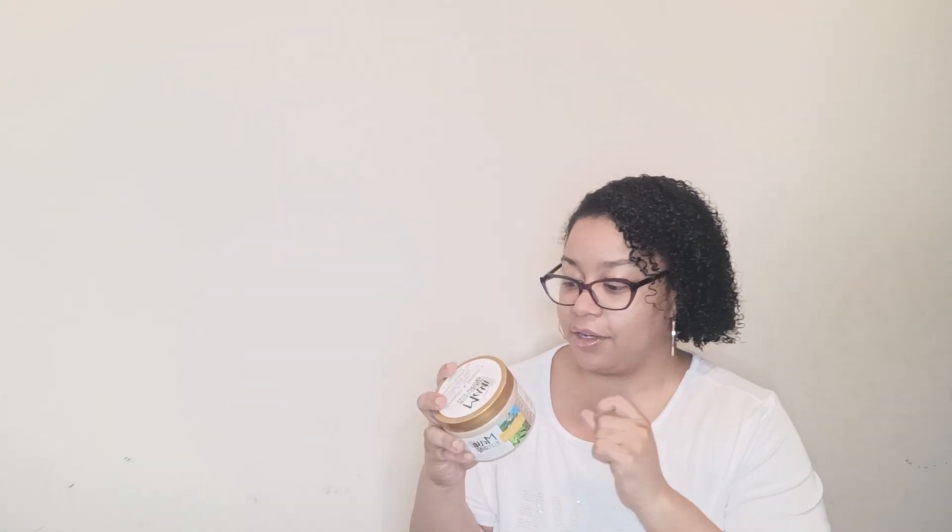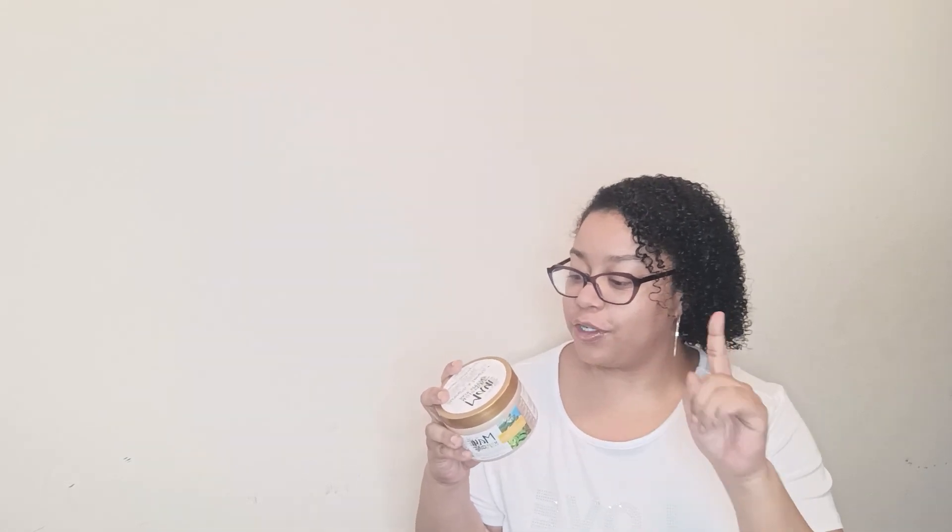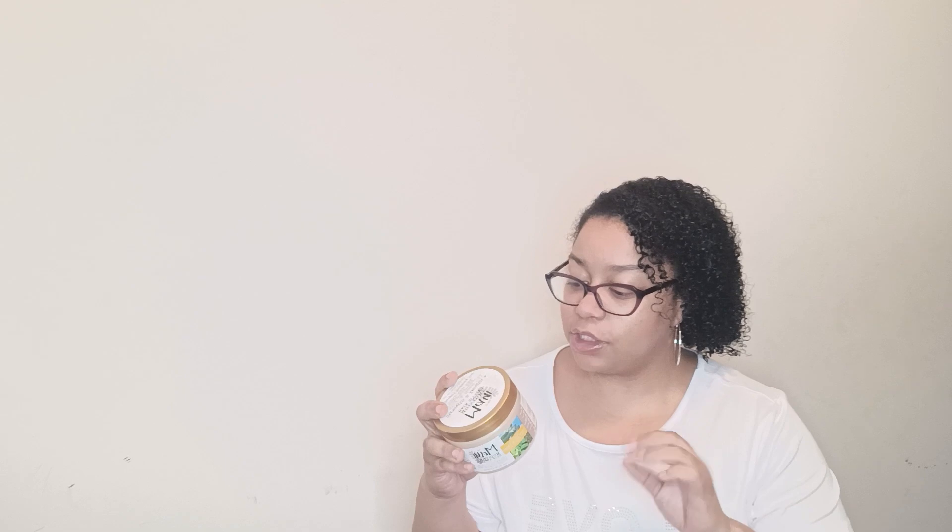Here it is. Before we get into my experience, let's get into some of their claims. Maui Moisture Vegan Hair Care starts with Aloe Vera, nature's time-tested moisture miracle, as its first ingredient. The results moisturize strands and give a healthy looking glow with every use.